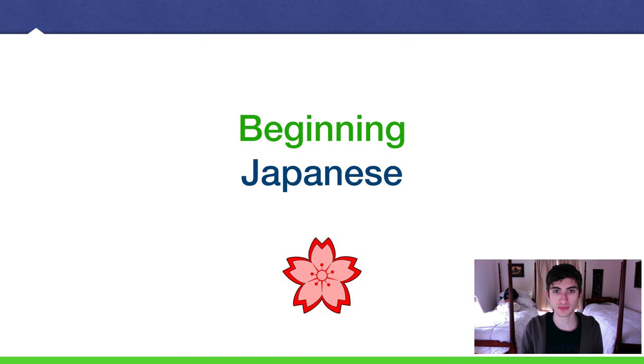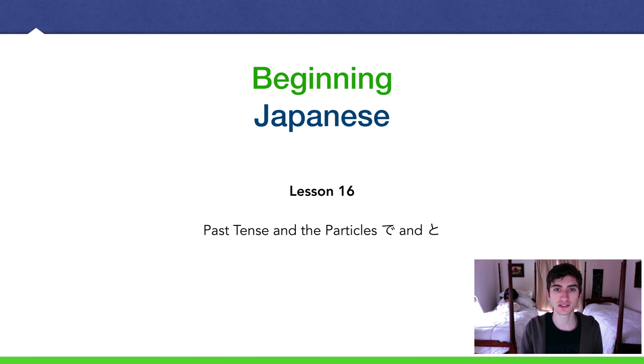Hello, I'm Amejin. Welcome back to another beginning Japanese lecture. Today is lesson 16: the past tense and two particles, de and to. I realized when I was going back through my assessment one lecture and video, I actually put a question on the assessment about the past tense of desu, which you should not have known. So I thought, I can't change it — I'll just make it the very next lecture. So we are going to learn about the past tense of verbs today.